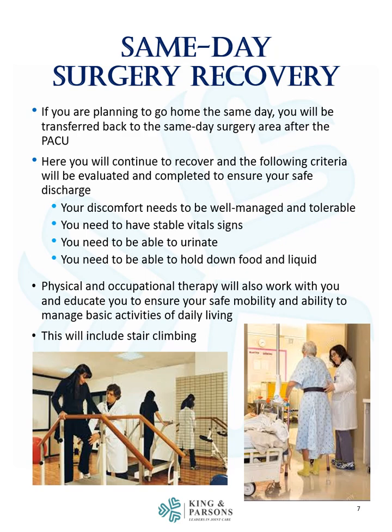If you are planning to go home the same day, you will be transferred back to the same-day surgery area after the PACU. Here you will continue to recover and the following criteria will be evaluated to ensure your safe discharge: your comfort needs to be well managed and tolerable, you need to have stable vital signs, you need to be able to urinate, and you need to be able to hold down food and liquid. Physical and occupational therapy will also work with you to educate you to ensure your safe mobility and ability to manage basic activities of daily living.